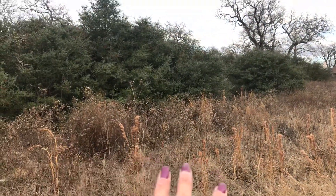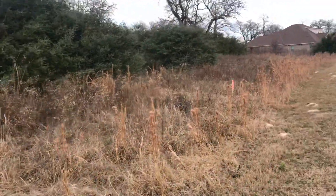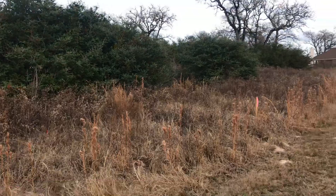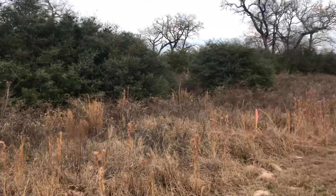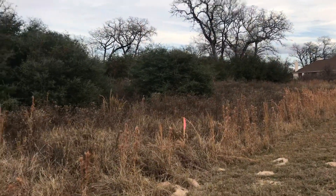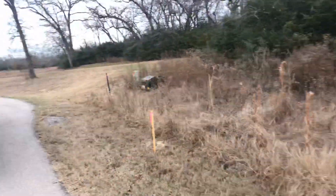It's 1.52 acres and somewhere in here is going to be our house. I don't know when we're going to start getting it cleared — my husband's going to do it — but this is it. Right now it's got a lot, a lot, a lot of brush and yaupon.